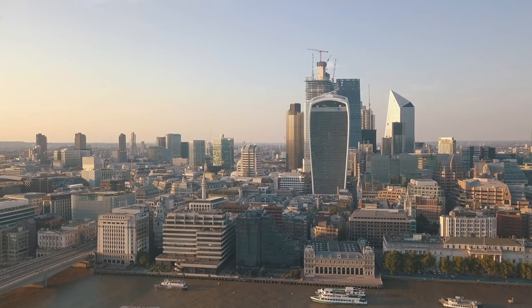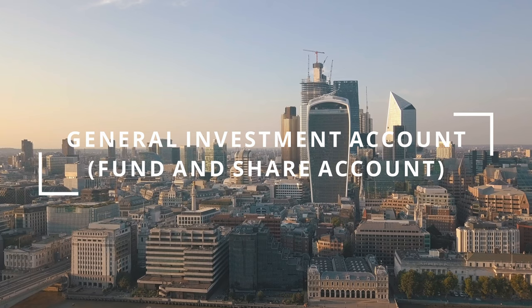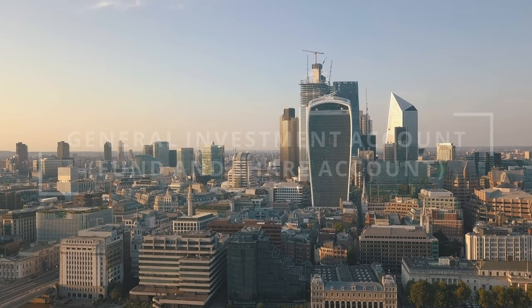The general investment account — sometimes shortened to GIA — is pretty much your unlimited place to buy and sell stocks and shares as you please. But any gains in that account are technically taxable events, so you will have to declare those on a self-assessment form or let the tax authorities know. So if you make £100k on some crazy bet, the tax crew will come after you — just be careful.